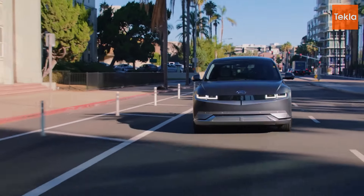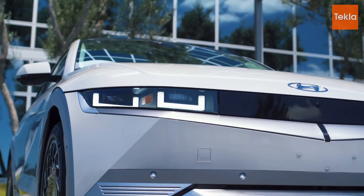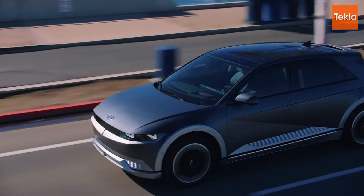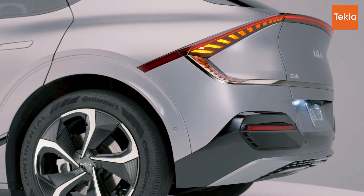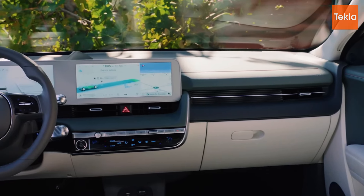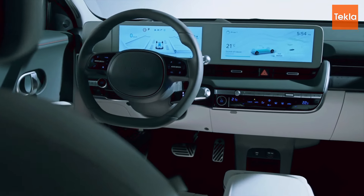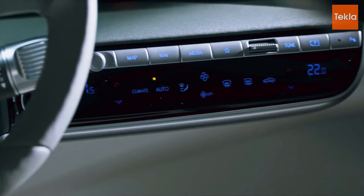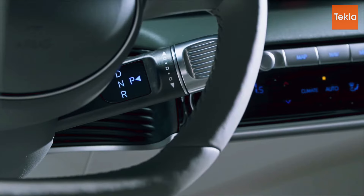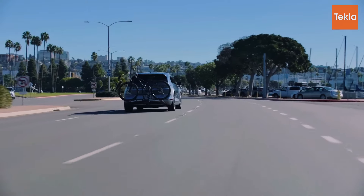Finally, the Hyundai Ioniq 5 takes a bold approach with its unique and eye-catching design. The exterior features sharp angles and a modern aesthetic that sets it apart from traditional SUVs, with a futuristic front fascia characterized by distinctive lighting and geometric shapes. Inside, the Ioniq 5 focuses on creating a relaxing and open atmosphere, featuring 12.3-inch dual screens for the instrument cluster and infotainment system. The materials used are eco-friendly, showcasing Hyundai's commitment to sustainability.